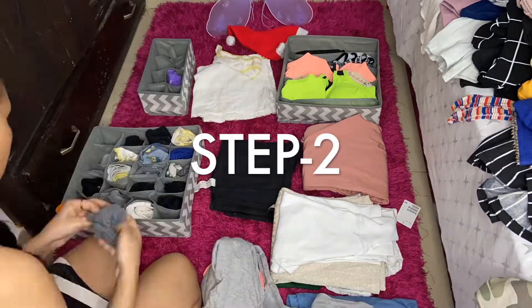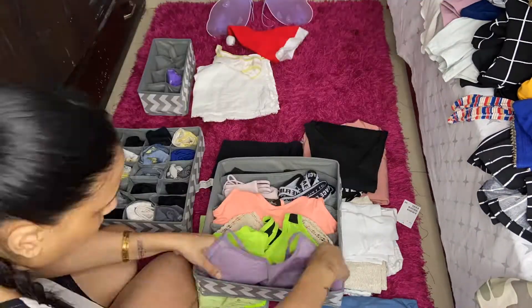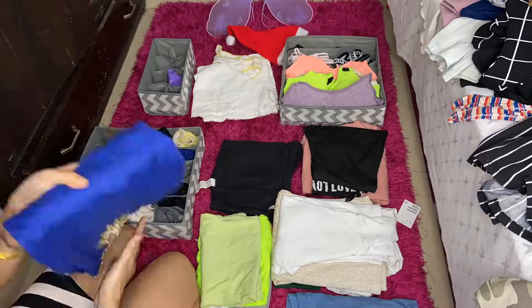Once your wardrobe is clean, you need to fold all the clothes and start decluttering the clothes that you don't wear or use anymore.